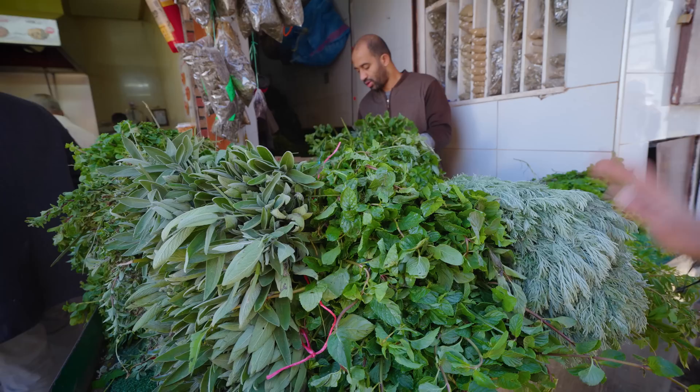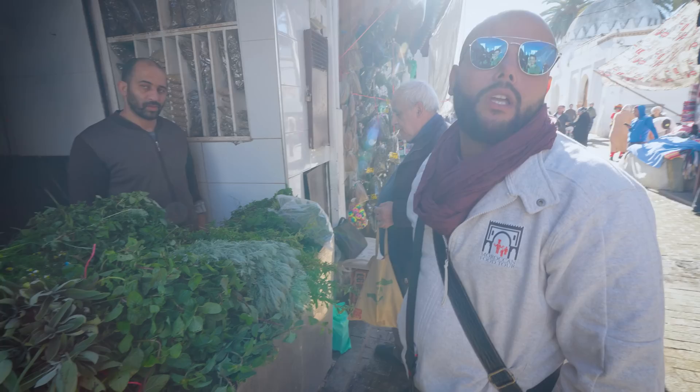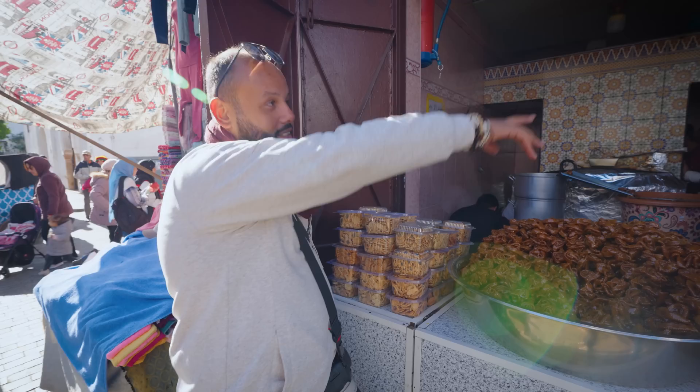These herbs include verbena, wormwood, wild mint, sate, margarine, spearmint, chamomile, pennyroyal, polo mint — you can make a teapot out of all those herbs mixed together. So all of these herbs are for tea, in both fresh and dried versions. This is literally the third generation of the same family running this business. Those guys had been here since the 60s.